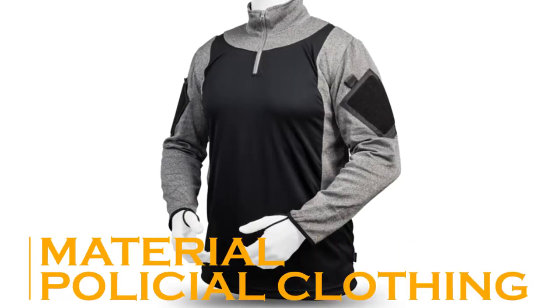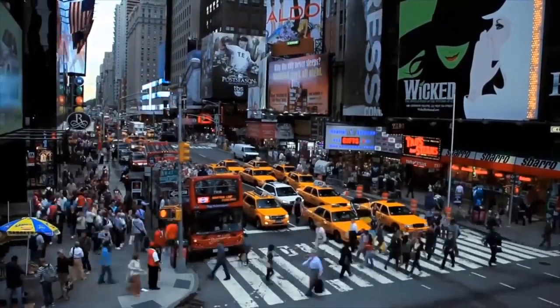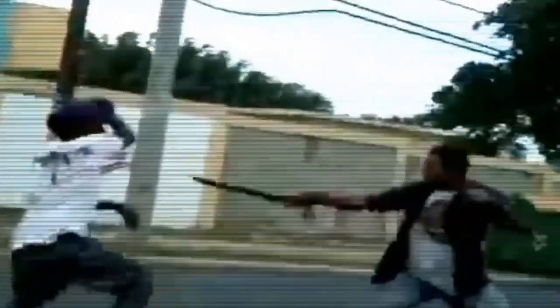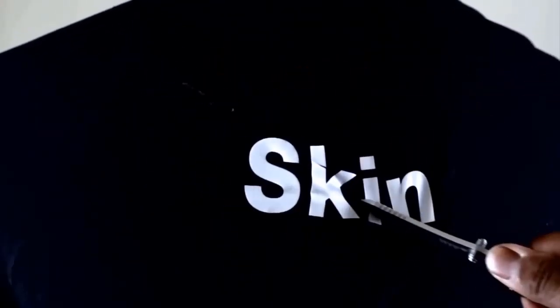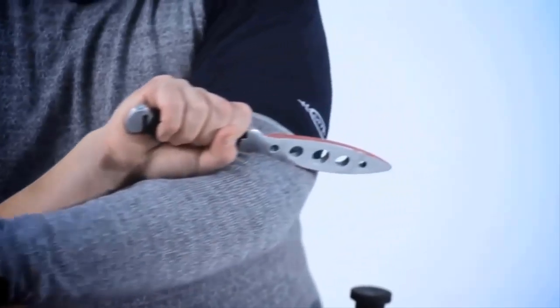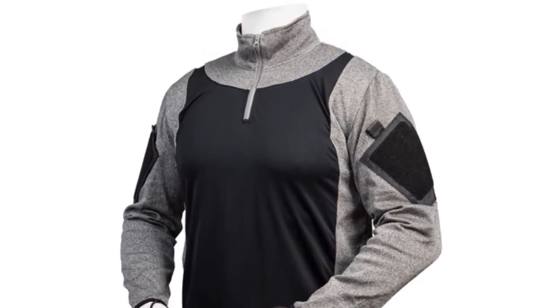We live in a dangerous world, which means that even people skilled in combat are not 100% safe from getting injured. When facing a criminal with a sharp object, you never know what might happen. That is why personal safety matters, and today it's much easier to address than 10 years ago. Take a look at the protective clothing offered by the Spanish company Material Policy.